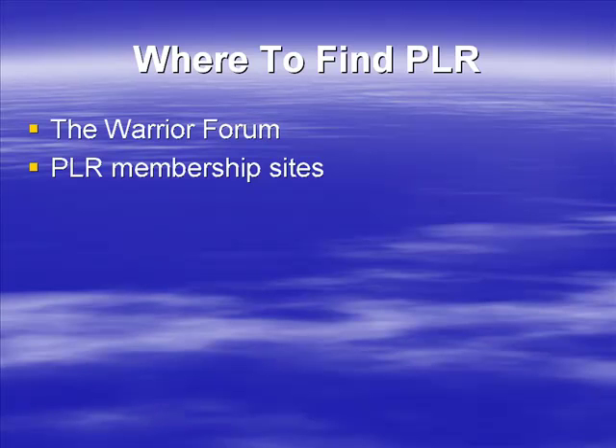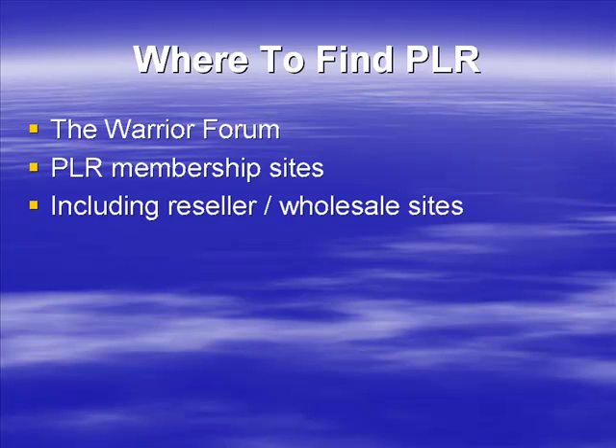Quality and niches will vary between PLR membership sites. What you may find is that the rights vary too — whether you get a sales letter, graphics, and so on will vary as well. You've got to find one that gives you basically what you're looking for, whether it's a sales letter in a complete package or just a raw book. It's up to you, but we'll talk about those.